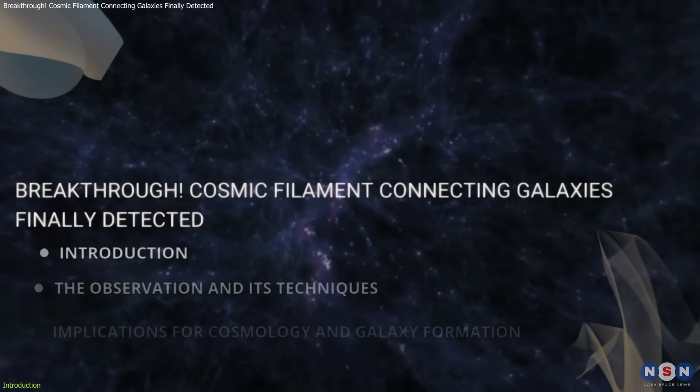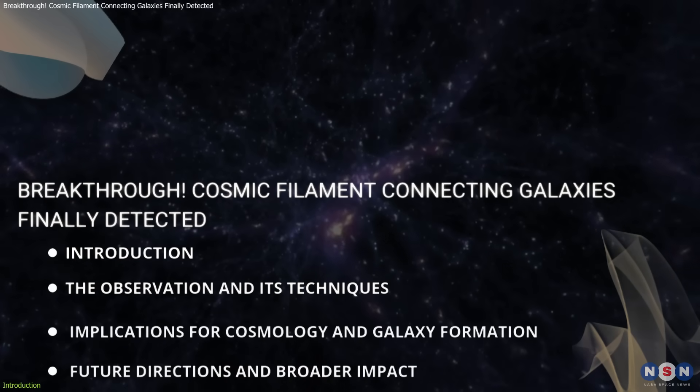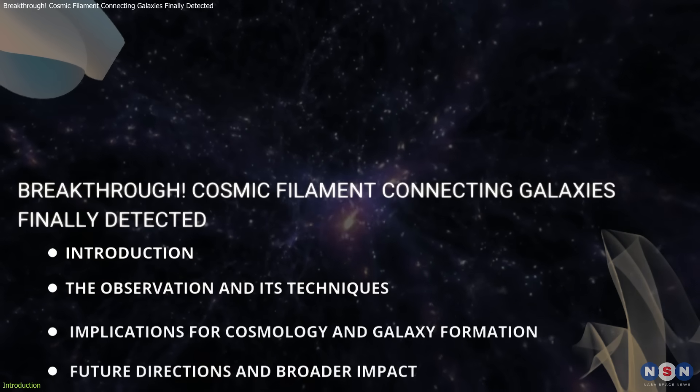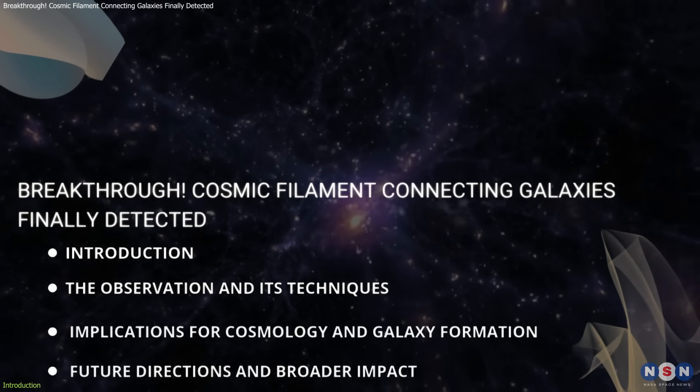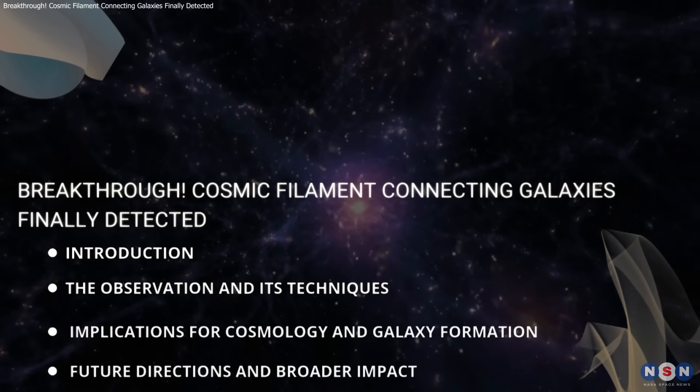In this video, we will explore the details behind this discovery, explain the science and techniques that made it possible, and discuss why it marks a significant milestone in our understanding of the universe's large-scale structure and galaxy formation.